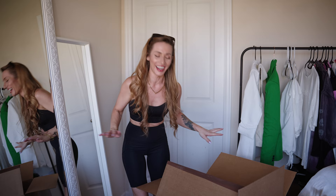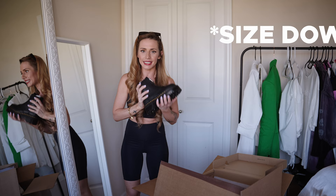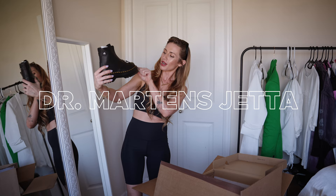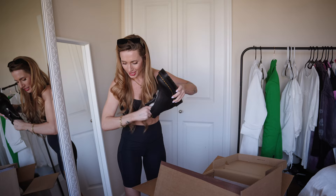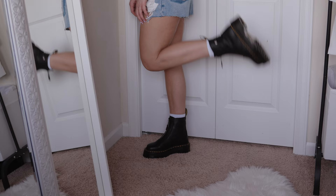Oh, these are clean! If you don't have any of these, size down in Doc Martens — I wear a size six normally and in Doc Martens I wear a size five. These are so cute. I was hoping they'd be platform because it didn't really say on American Eagle's website, but they are definitely platform. These are so cute — I love them!